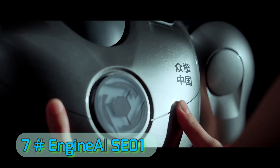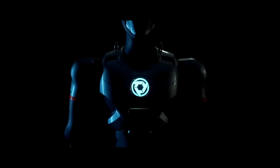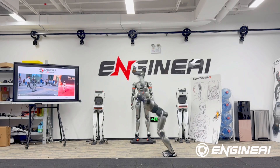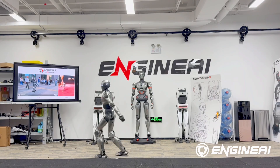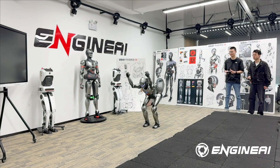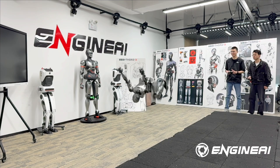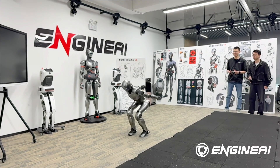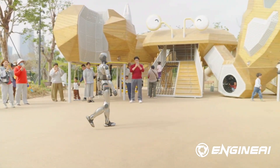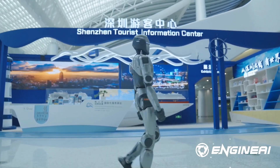Number 7: Engine AI SE-01 — the wild card of the list. Engine AI SE-01 is the first humanoid in the world to perform a controlled front flip. It's not just about acrobatics, though. Engine AI has engineered ultra-fast actuators and a lightweight carbon fiber frame that make the SE-01 agile, efficient, and surprisingly strong. While it's still in the prototype phase, its raw physical performance hints at future robots designed for rescue missions and extreme environments.